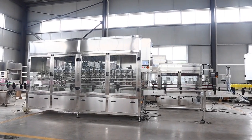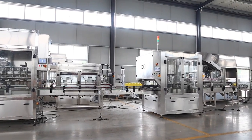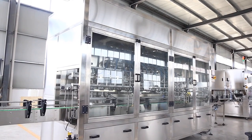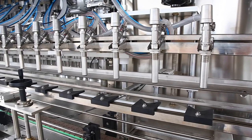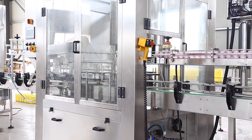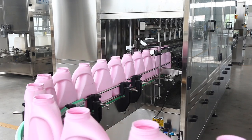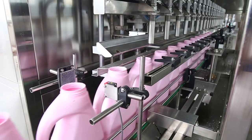Laundry liquid, detergent liquid, lotion, shampoo, hair conditioner piston filling machine, widely used in daily chemical industry, cosmetic, food industry, high viscosity materials, shampoo, hair condition cream, hand cream, dishwashing liquid, and so on.